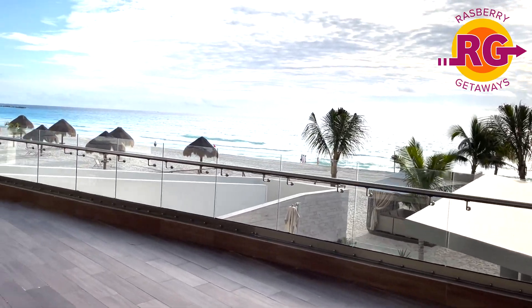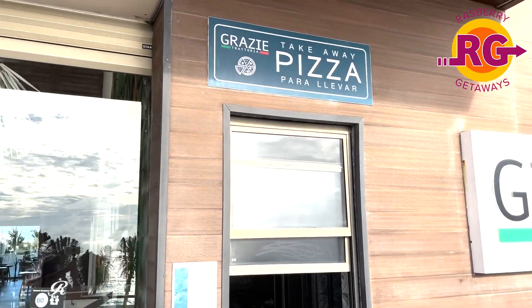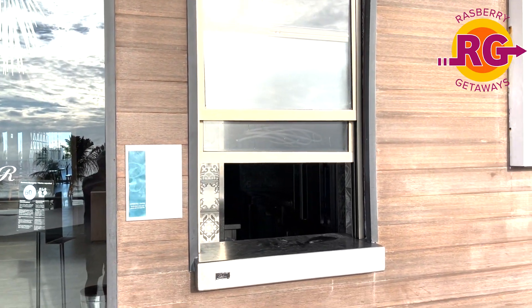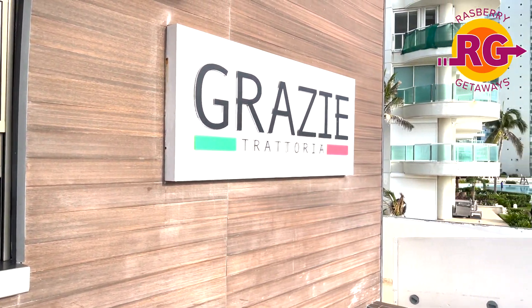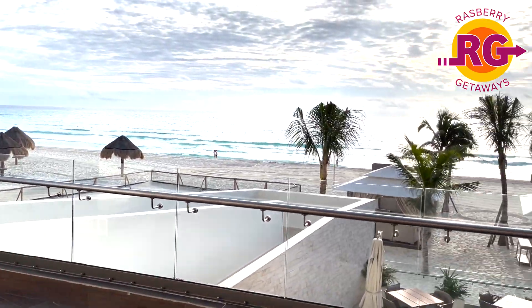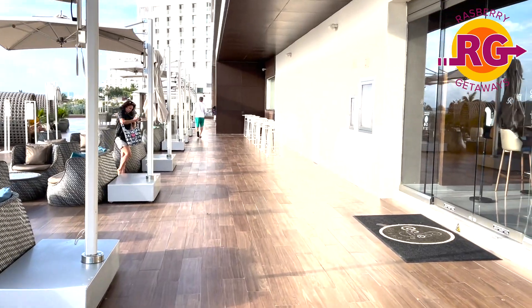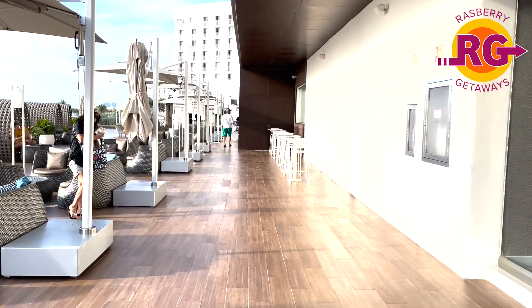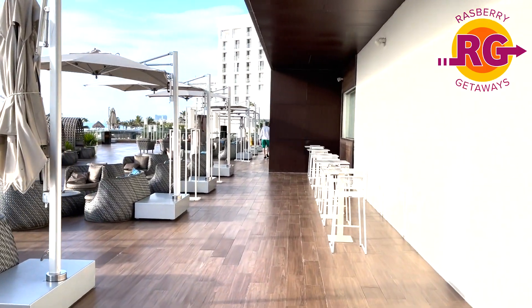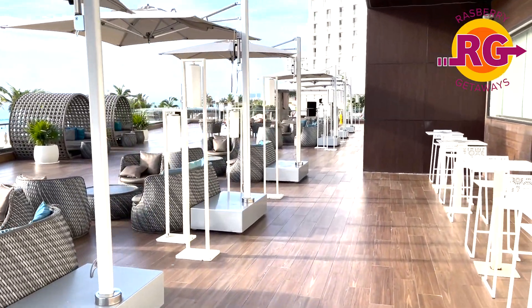Next to this — one of my favorites — is Grazi. They have pizza there. It's an Italian restaurant, but there's a pizza takeout window where you can grab a slice. We went there quite a bit. It's connected to the Italian fine dining restaurant as well, but we would just pop over there for pizza — we could take it to our room, to the pool, to the beach, or sit right here in these comfy little couch-like chairs.